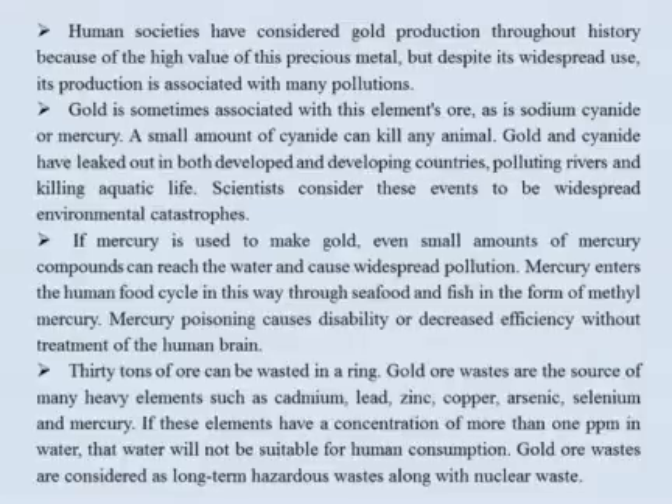Human societies have sought gold production throughout history because of the high value of this precious metal, but despite its widespread use, its production is associated with significant pollution. Gold is sometimes extracted using sodium cyanide or mercury. A small amount of cyanide can kill any animal, and gold and cyanide leaks have polluted rivers and killed aquatic life in both developed and developing countries. If mercury is used to make gold, even small amounts of mercury compounds can reach the water and cause widespread pollution. Mercury enters the human food cycle through seafood and fish in the form of methylmercury, causing disability or decreased brain function without treatment.